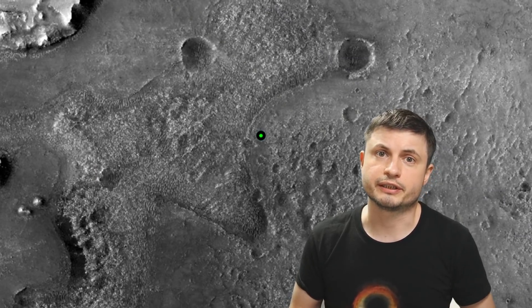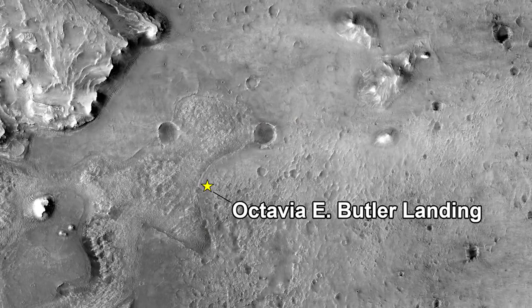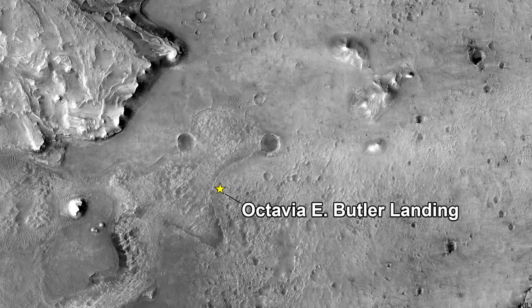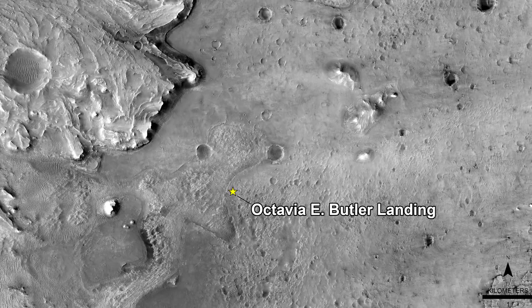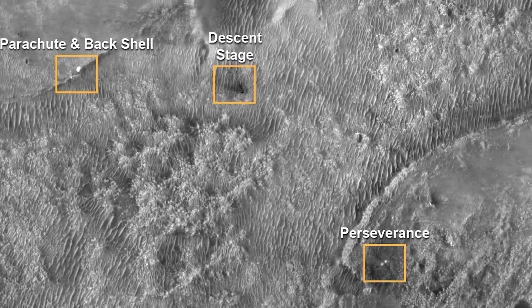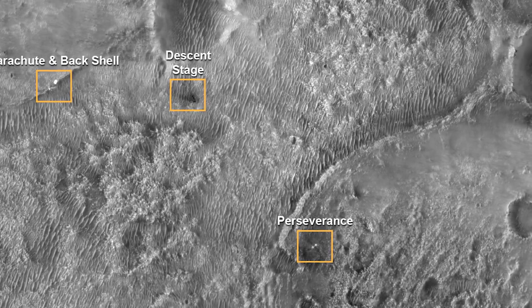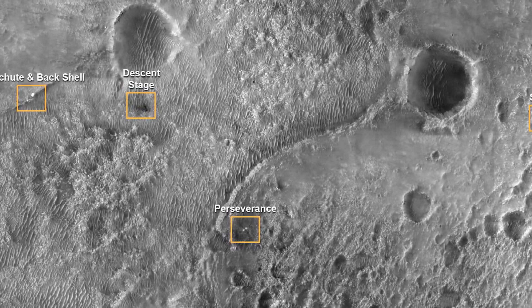Let's start with some of the better pictures that NASA released in the last few weeks, starting with an aerial overview of where the rover landed in the location now referred to as the Octavia E. Butler landing site. In the last few weeks NASA was able to locate all of the parts including the parachute, the descent stage, the heat shield, and show us exactly where they are now and where they landed.